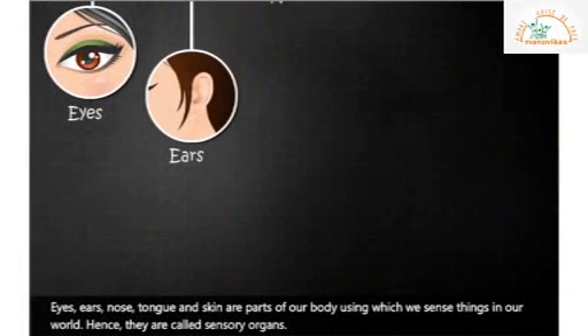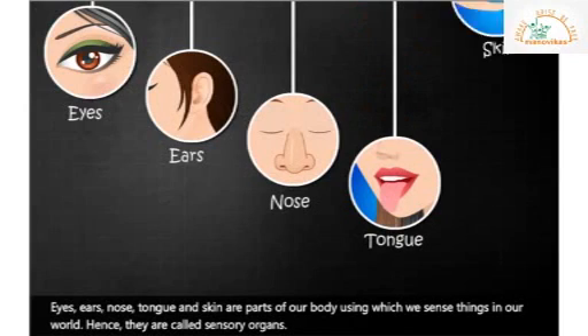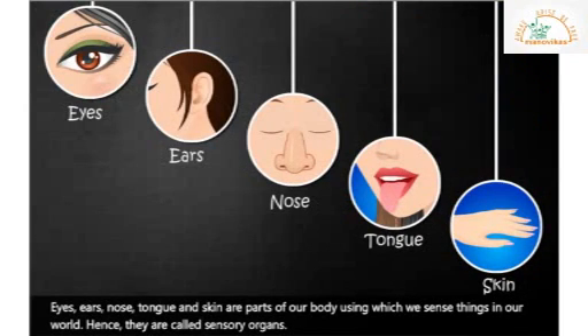Eyes, ears, nose, tongue and skin are parts of our body using which we sense things in our world. Hence, they are called sensory organs. Hello children, I am sure all of you enjoyed the video and you all learned more about our sense organs. So see you all in my next class.